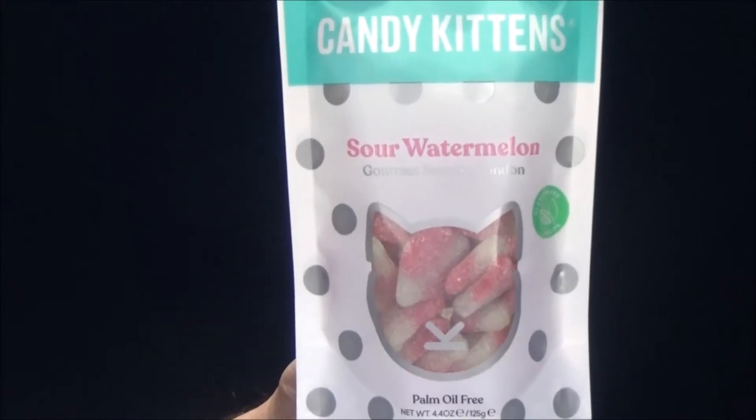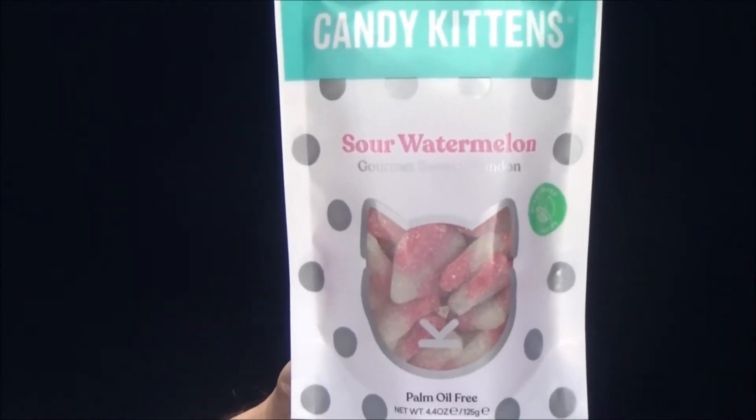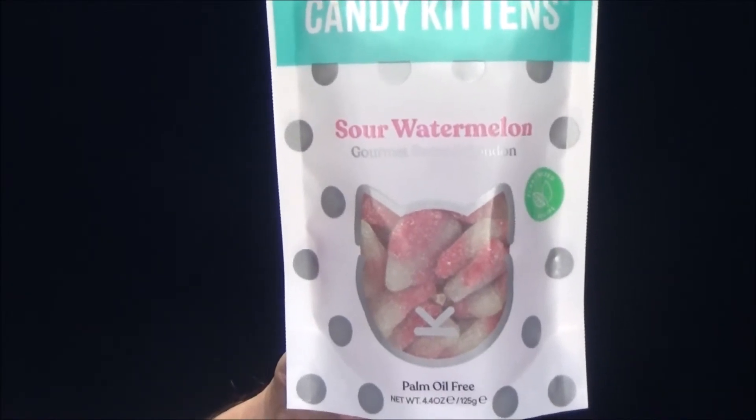Hey people, how are we doing today? Time for a brand new Ultimate Sour Challenge. And what do we have today? It is Candy Kittens Sour Watermelon Gourmet Sweets — pretty style and taste from, of course, Great Britain.